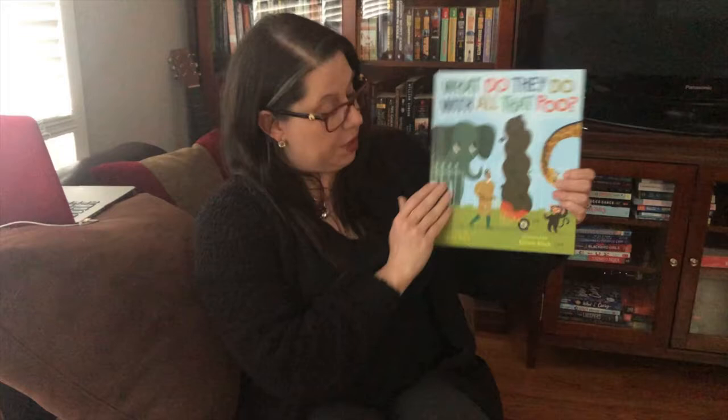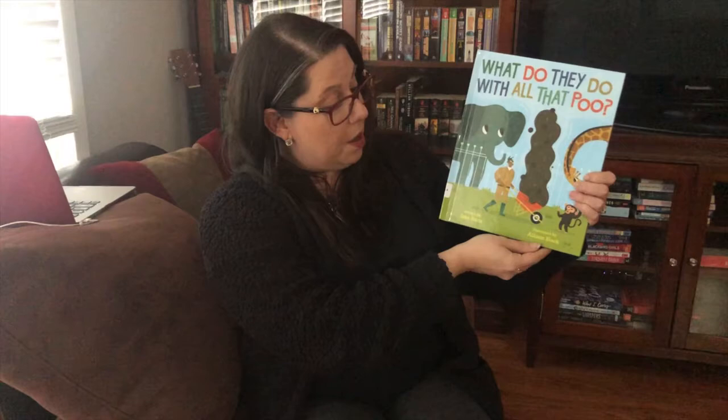Ta-da! Here is our book. This book is by Jane Kurtz and is illustrated by Alison Black.